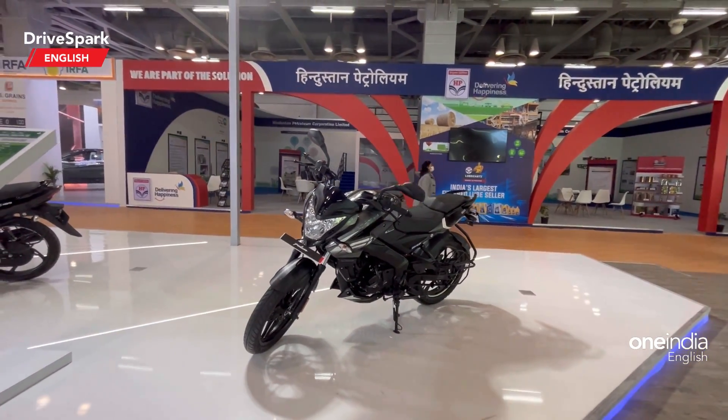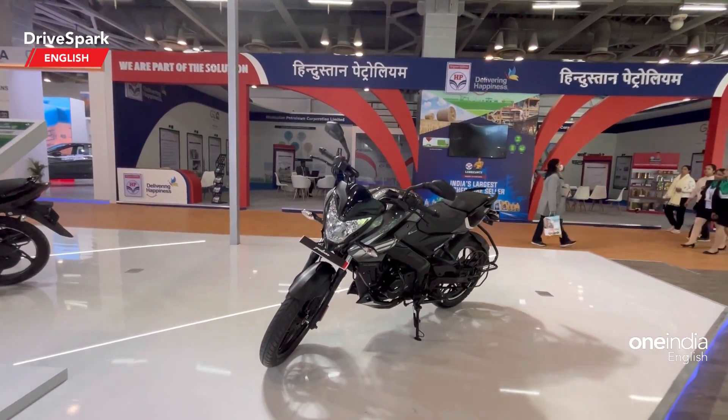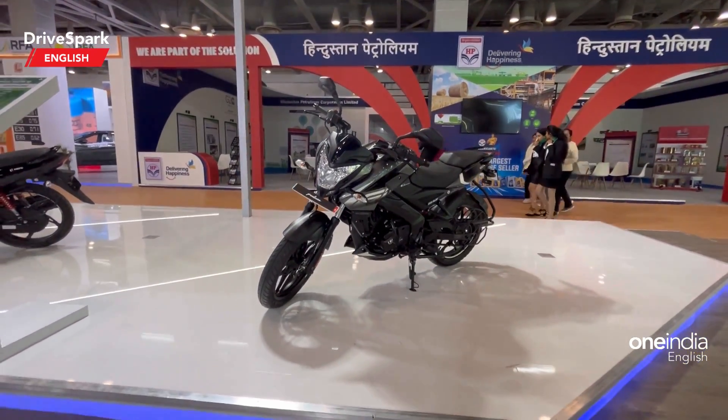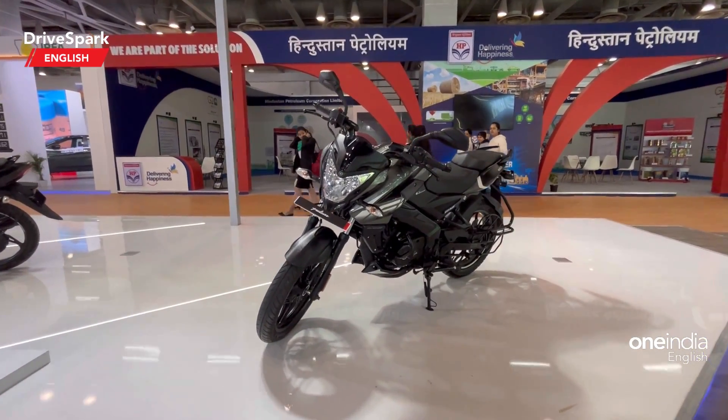So what did you think about this Pulsar NS 160 ethanol-based fuel motorcycle? Let us know in the comments below. Like and share this video and do subscribe to Dry Spark if you haven't done so already.